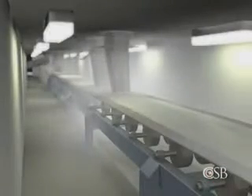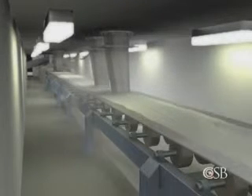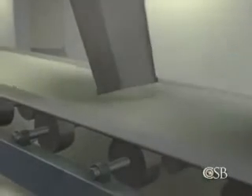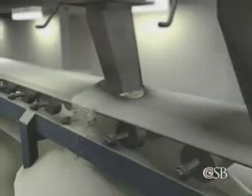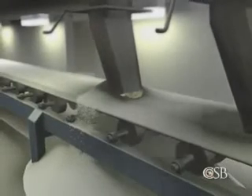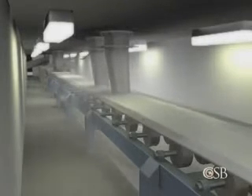In the tunnel beneath the sugar silos, granulated sugar flowed through chutes onto a long steel conveyor belt. From time to time, clumps of sugar would become stuck in one of the chutes, blocking the flow of sugar on the belt, spilling sugar onto the floor and releasing dust into the tunnel. But the tunnel was large and ventilated, so this airborne dust did not build up to explosive concentrations.